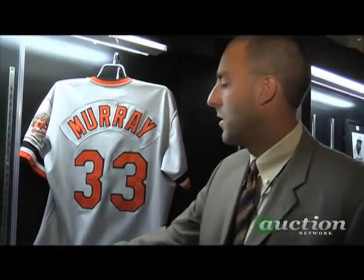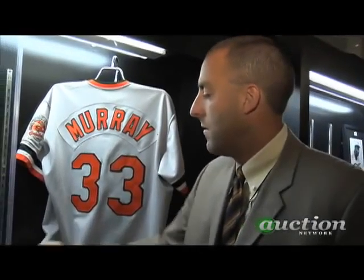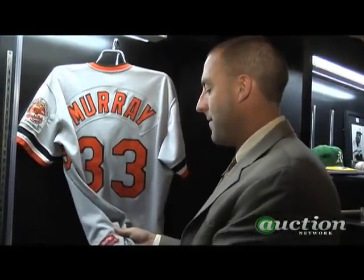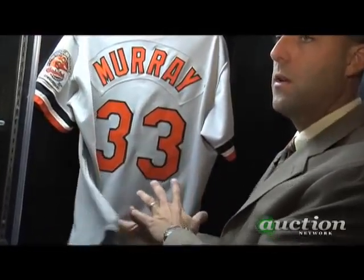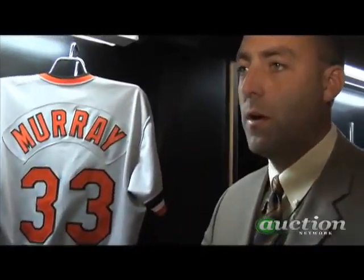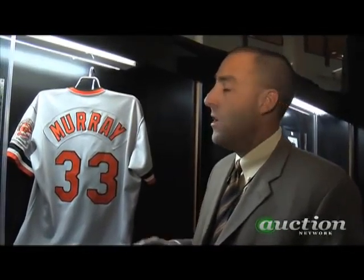This is a somewhat unique shirt because when we were originally authenticating it, the authentication company found it was very uncommon — if not unheard of — to have a Rawlings manufacturer tag on an Orioles jersey. That can be a problem. When you have an anomaly like that, it's not to say it's not authentic, but it is something you have to look at. Through some additional input, we were fairly sure this was actually a shirt worn by Murray during a tour of Japan.